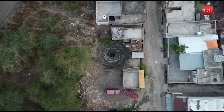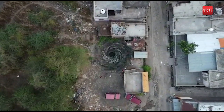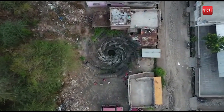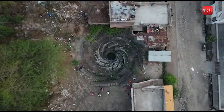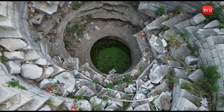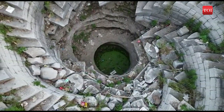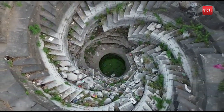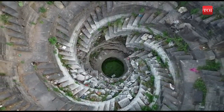It has spiraled steps from eight sides leading to the wall shaft and eight devakosta above the steps. A massive cleanliness drive was taken up by locals of Valur village to rid this gorgeous stepwell of all the rubbish and debris that it was filled with.